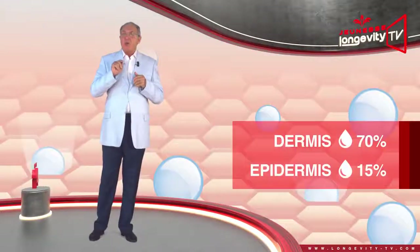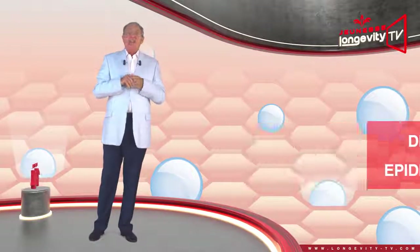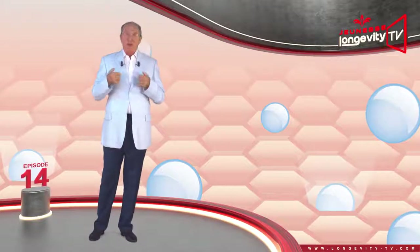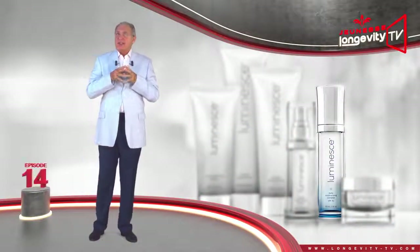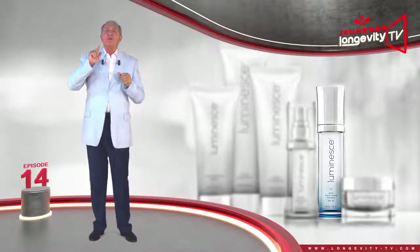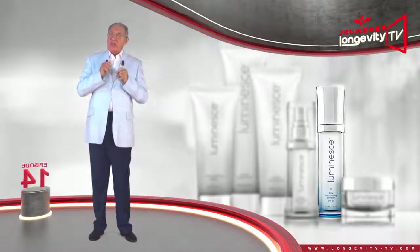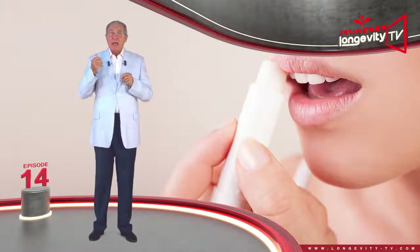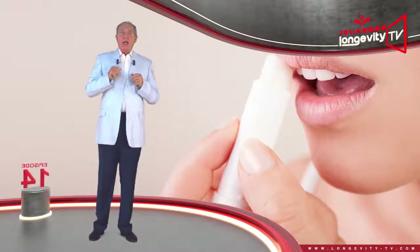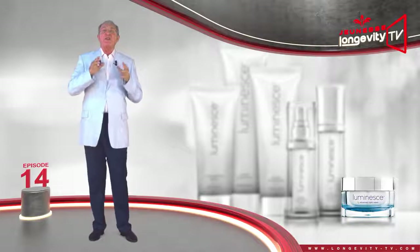The dermis is 70% water and the epidermis only 15%, so to maintain proper hydration it is important to choose daily hydrating care products that help balance water levels within the skin. Whatever the season, select a daily care regimen that includes sunscreen to mitigate the detrimental effects of the sun, which accelerates skin aging. Use a lip repair balm as often as needed, and remember to nourish your skin at night with a good night cream.